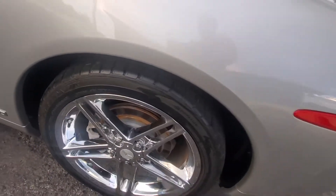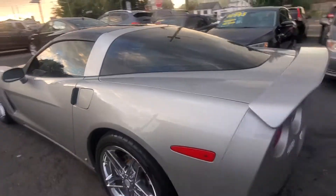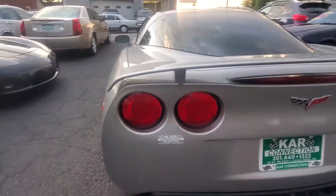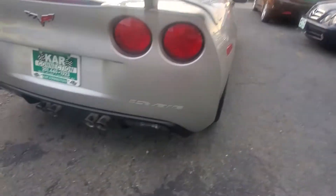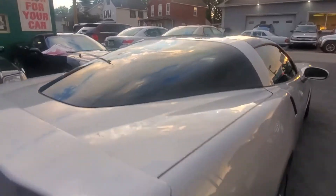The rear tire is a 285/35/19 with good tread. Going across the back, it has a rear spoiler. The rear bumper and tail lights are in good shape, and it has a stock exhaust. The rear hatch window is in nice condition and it does have tinted windows.